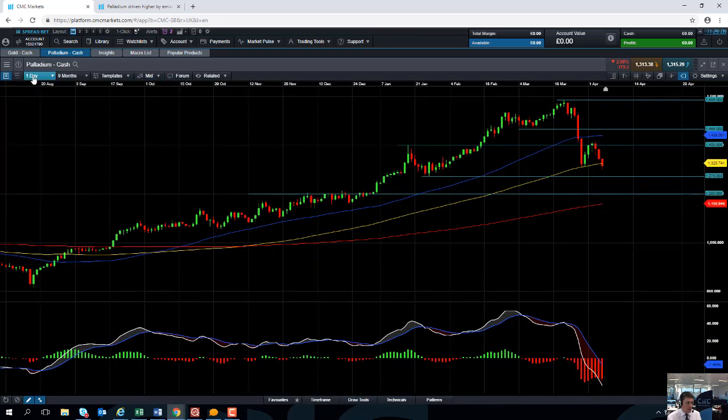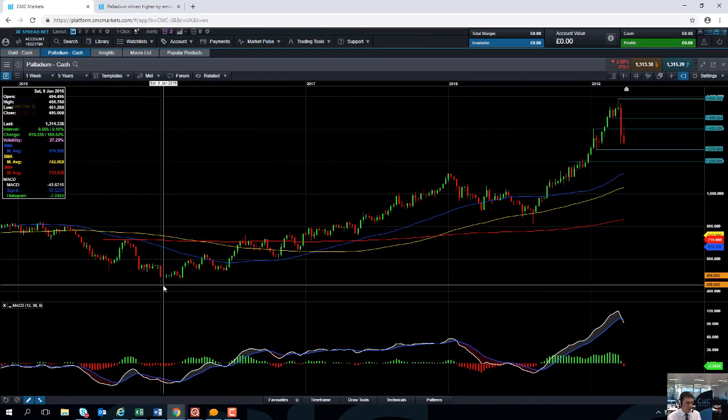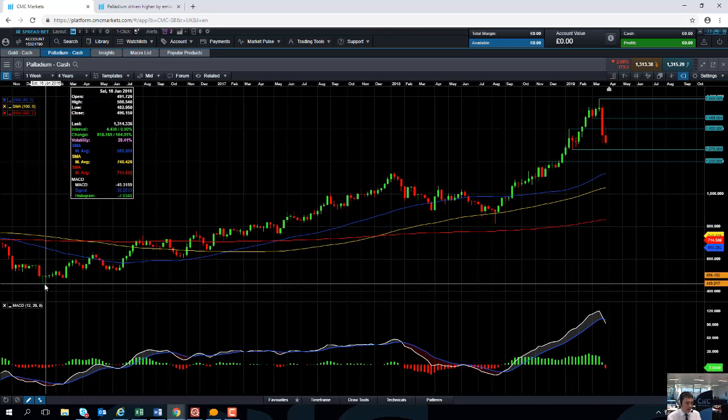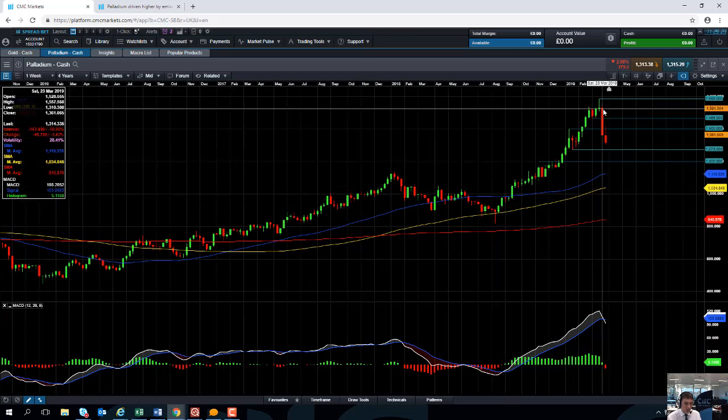If you look at the longer-term move in palladium — going back to the very lows of the commodity rout in January 2016 — we can see that palladium has been in a solid and quite epic upward move for the past three years.